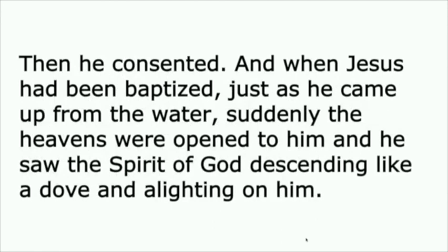Then he consented, and when Jesus had been baptized, just as he came up from the water, suddenly the heavens were opened to him, and he saw the Spirit of God descending like a dove and alighting on him. And a voice from heaven said, 'This is my Son, the Beloved, with whom I am well pleased.'